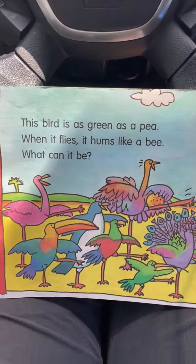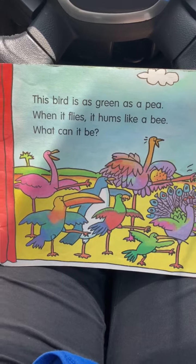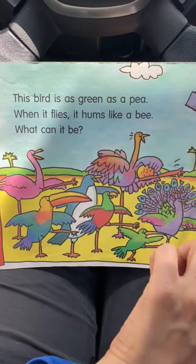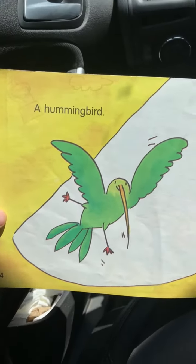This bird is as green as a pea. When it flies, it hums like a bee. What can it be? Let's see. Well, there's a green bird. What kind of bird is that? Do you know, Sam? It's a hummingbird.